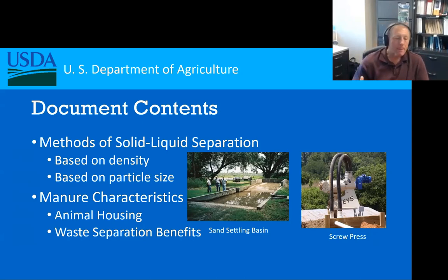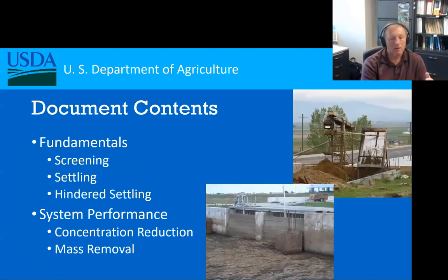We also included what I think is a really important part: looking at the manure characteristics. As you read through this document, you'll see that the age of the animals, the sex of the animals, and how they're housed will all have an impact on the separation processes and the performance of those systems. Then as we get into the theory, we look at basic fundamentals — how does a screen work, entrainment, settling processes, and hindered settling, which is a big factor if your material is not dilute enough.